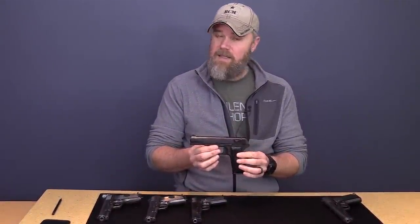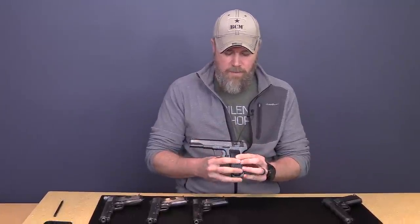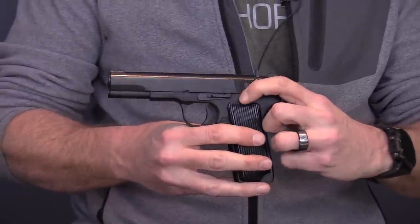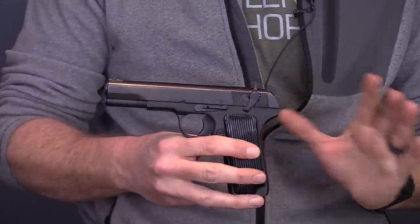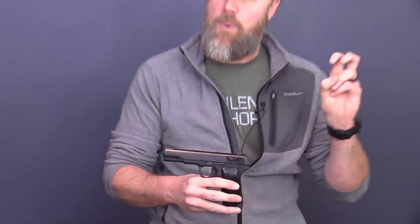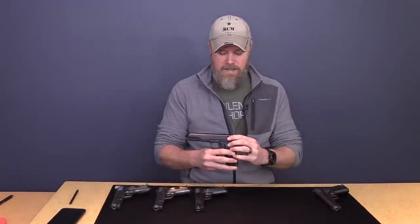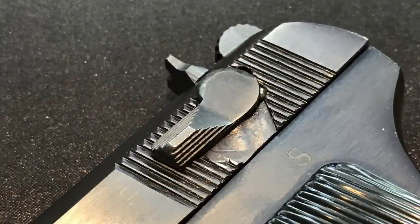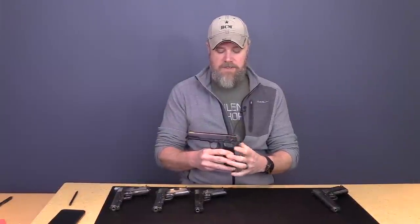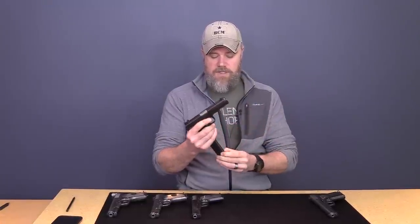Here is the Zastava M70A1 — I think still being imported in both 7.62x25 and nine millimeter; this is the nine millimeter version. Right away you'll notice it has a safety on the slide. It wasn't originally designed that way — the reason it's there is because of the Gun Control Act of 1968, the sporting purposes clause, and ATF regulations requiring a gun to have a safety. That's why they've added these really awful-looking safeties. This is not a hammer-drop safety — it's just a trigger safety.